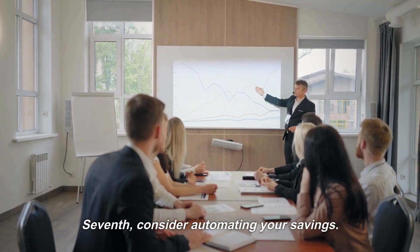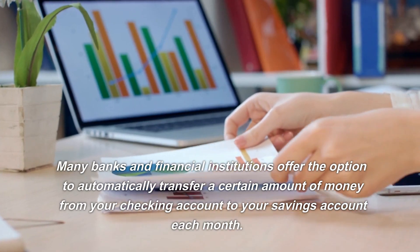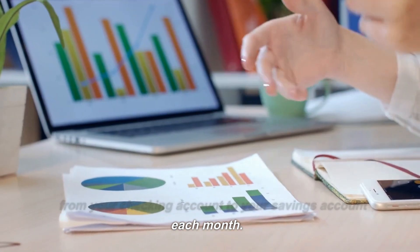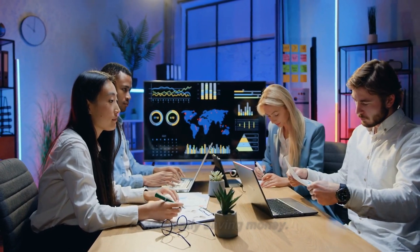Seventh, consider automating your savings. Many banks and financial institutions offer the option to automatically transfer a certain amount of money from your checking account to your savings account each month. This can be a great way to ensure that you are consistently saving money.